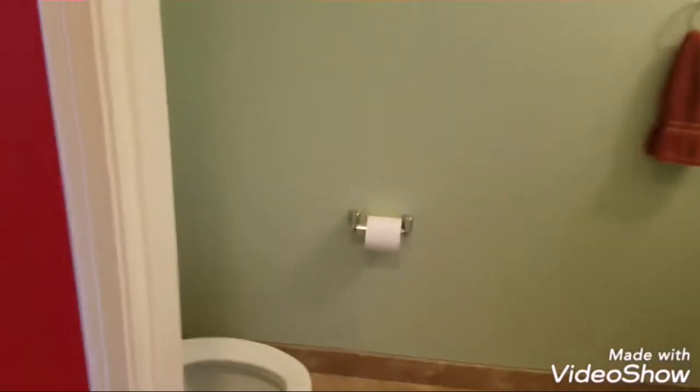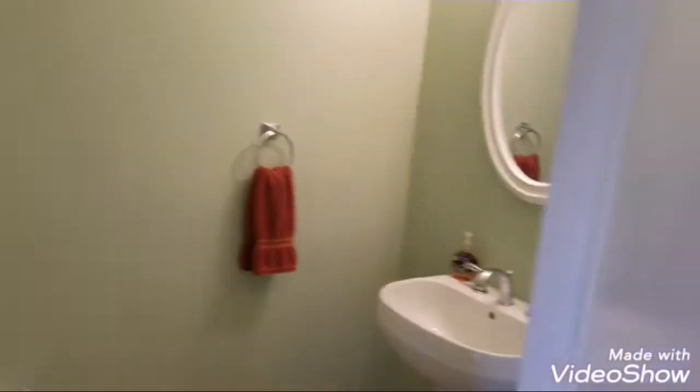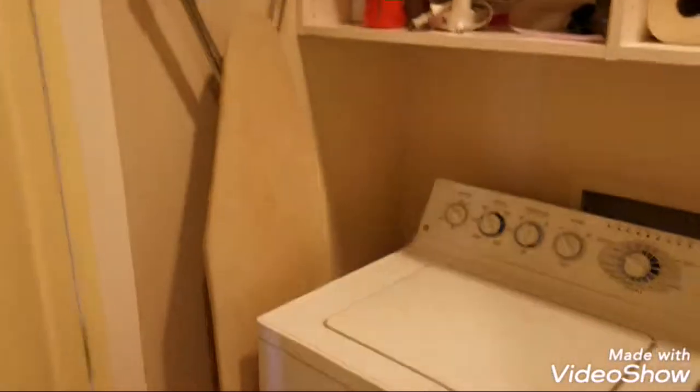What's back over here? Oh yeah, powder room. Let's go back in here. So we've got bedroom number one next to the laundry room.